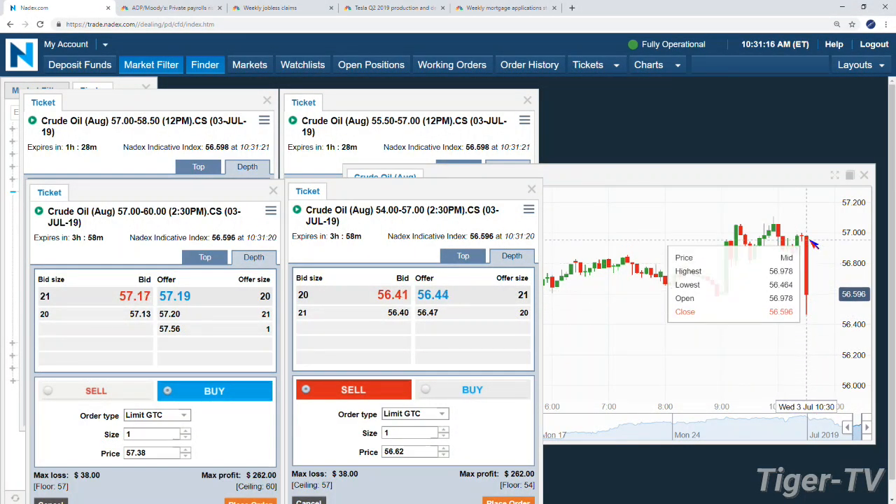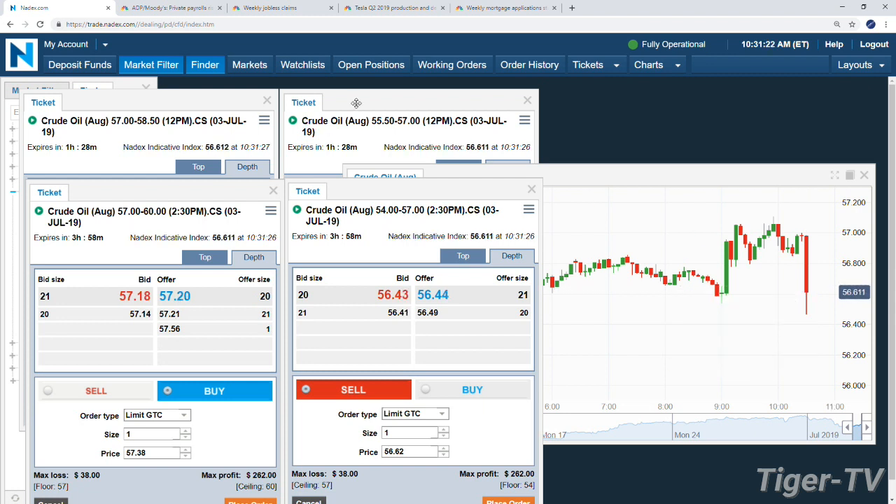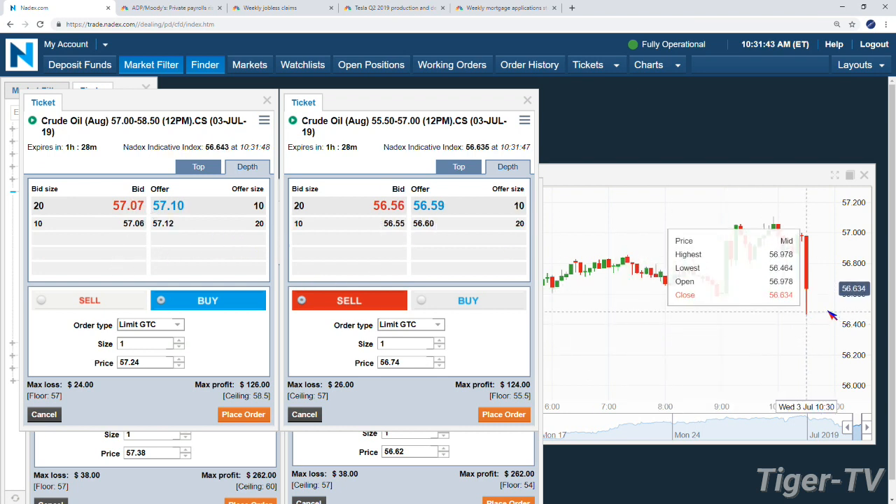So the market goes from right at 57. We spike to 56.46, sitting at 56.60. We had optionability right at 57 for bullish and bearish exposure. If you wanted to get both sides of the trade — just trading volatility until noon — you're looking at about $50 for both contracts combined, which represents 50 cents of movement you need. We got 50 cents of movement in about three seconds.